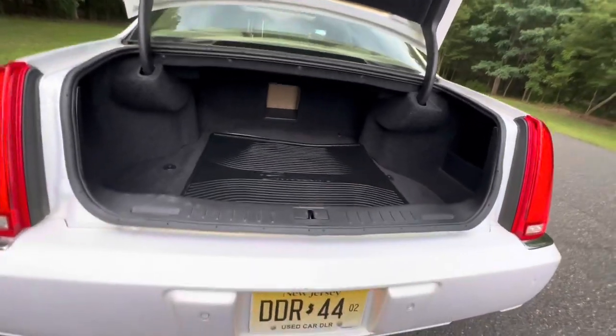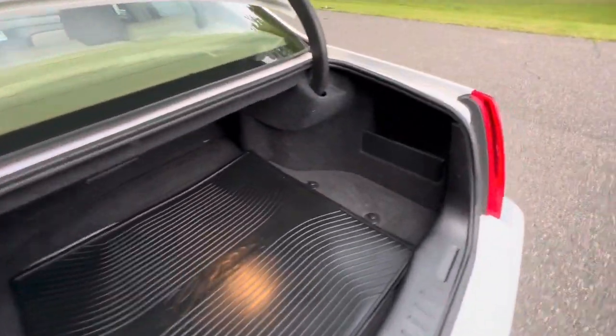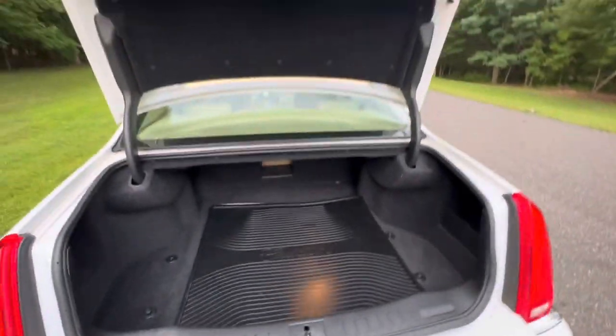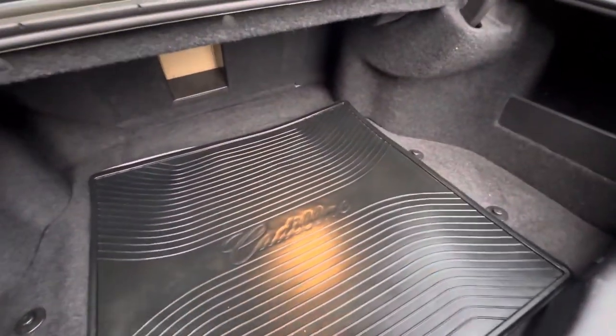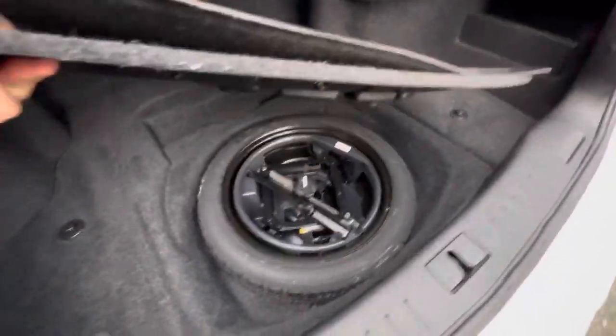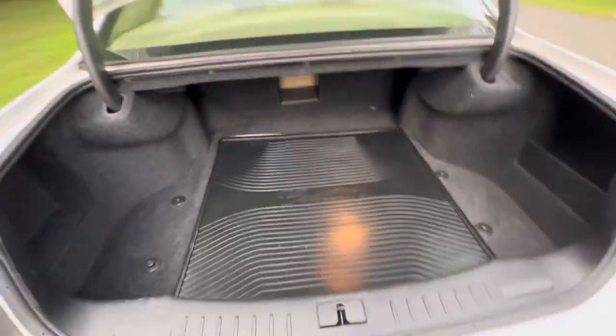The trunk is nice and clean, jams are all spotless — definitely a garage-kept car. It's got the spare and the Cadillac trunk mat.